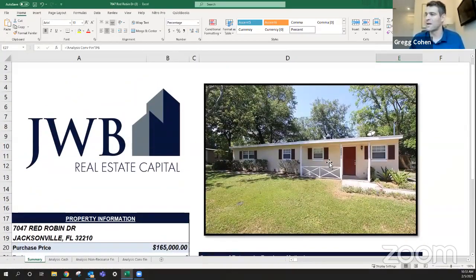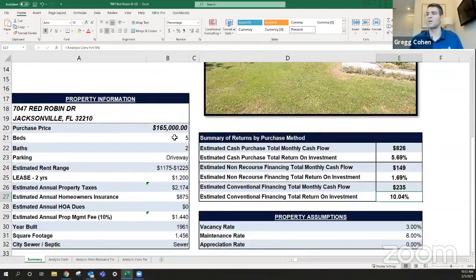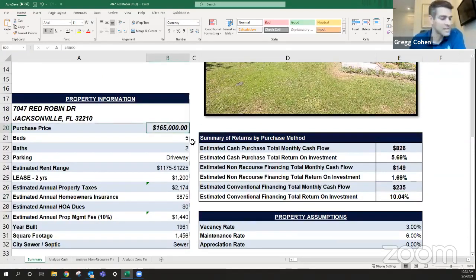As you can see from the picture, this is a renovated home. Renovated homes typically are somewhere around $150,000 to $180,000, and this home on Red Robin is $165,000 — priced like a normal renovation here in the Jacksonville market. Five beds, two baths. Rent range between $1,175 and $1,225, and the rent is $1,200 a month. Property taxes are on the low side. When you're investing in renovations, your property taxes are generally lower because purchase prices are lower compared to new construction — only about $2,200 a year in property taxes.